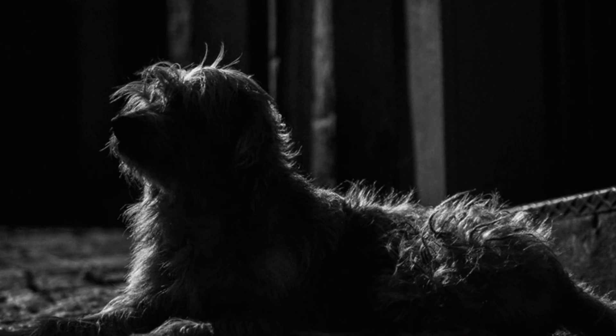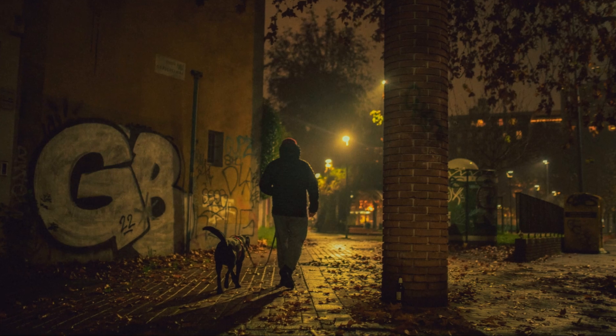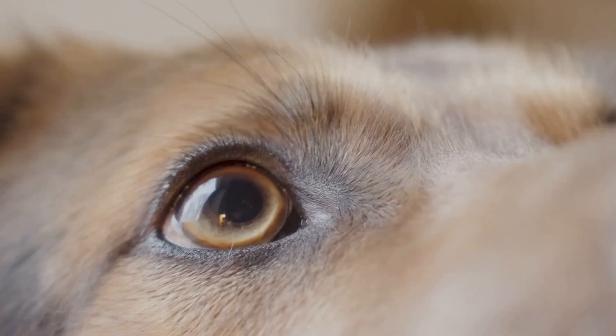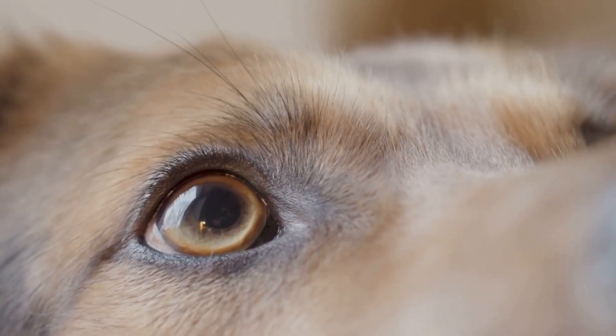Have you ever wondered if your furry friend sees in the dark? It's a question that has puzzled dog lovers for centuries. After all, dogs seem to navigate the night with an ease that leaves us humans fumbling for a light switch. This essay explores the fascinating world of canine vision and unveils the truth about their night-seeing abilities.